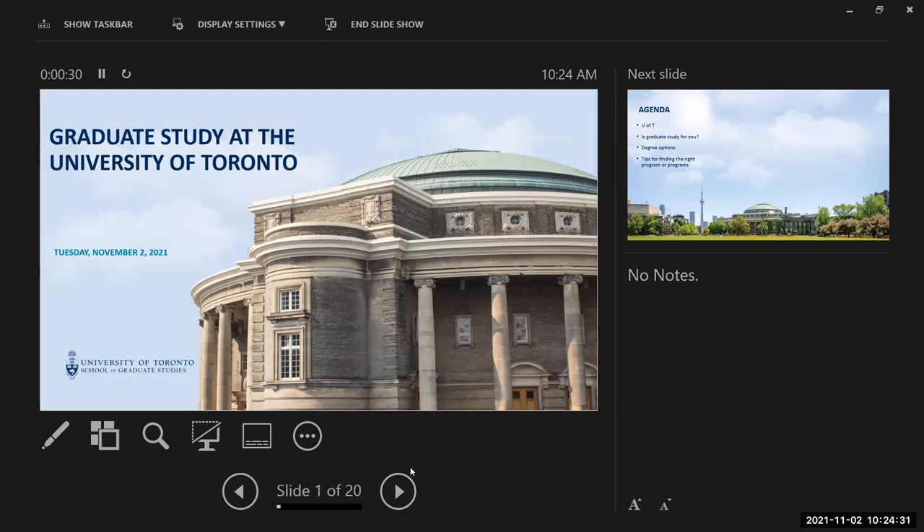Hi there, my name is Robert McKeon and I work at the School of Graduate Studies at the University of Toronto. The School of Graduate Studies is an umbrella organization within the university that supervises the delivery of all graduate programs.